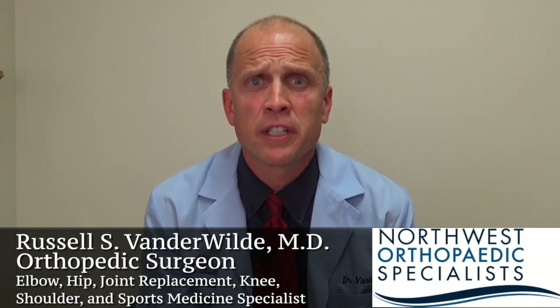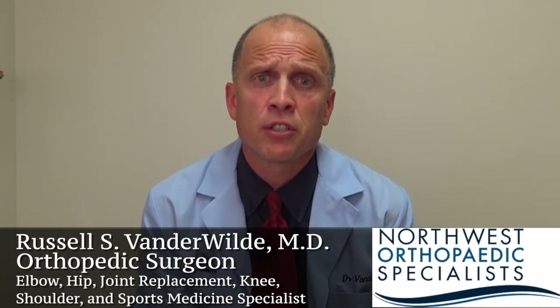We hope this video smooths your day of surgery experience. As your day of surgery approaches, keep a list of questions and remember the only bad question is the one that you forget to ask. Thank you for allowing us to participate in your care.